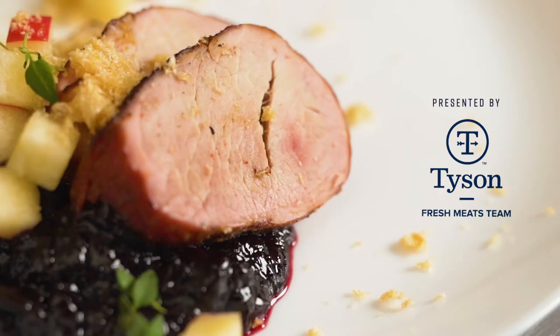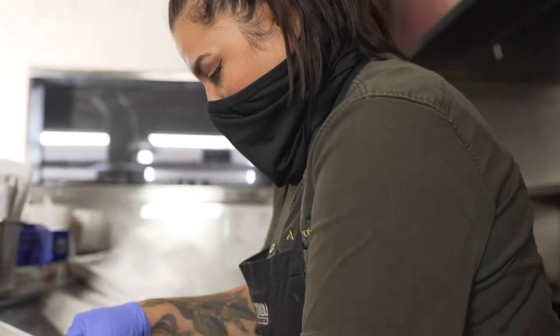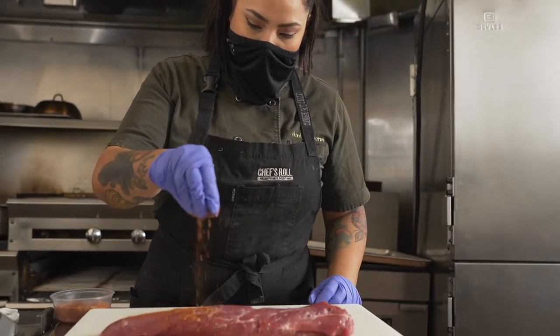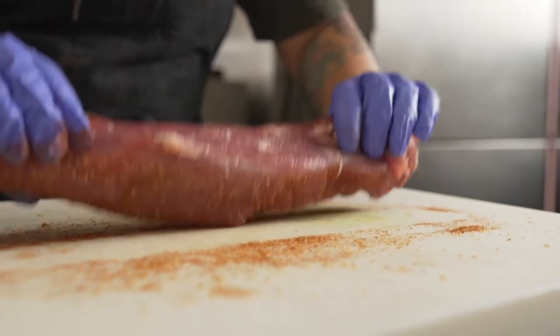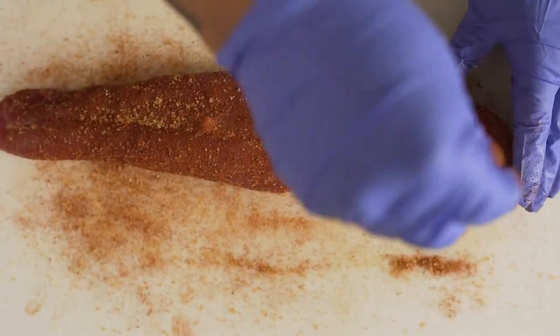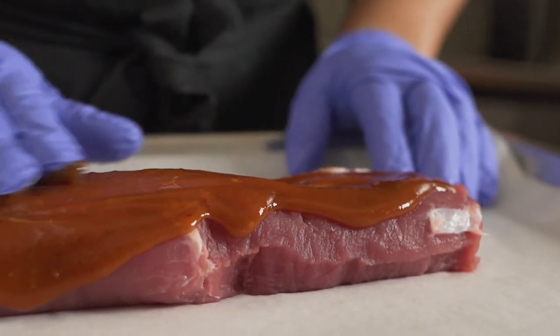My name is Ami Cisneros. I am chef-owner of El Barbecue in San Diego, California. I like cooking with pork tenderloin because it is very versatile. You can use it in so many different types of cuisines, so many kinds of dishes.